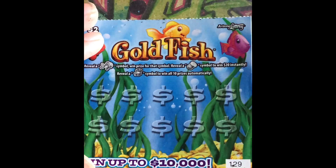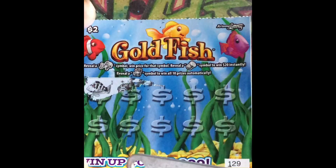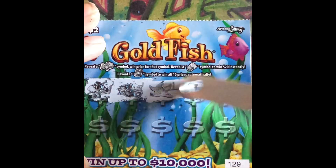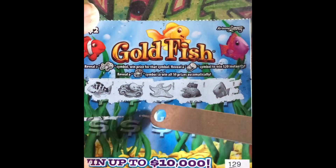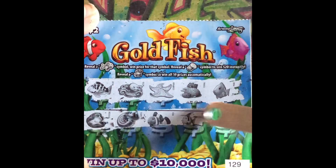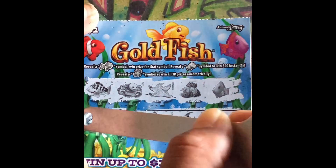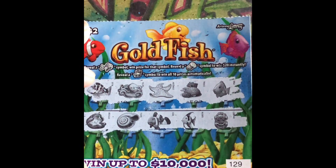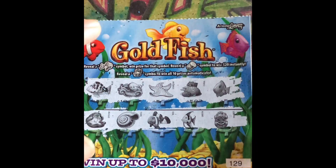Going on to ticket 129. Scratching through — this is the fish. Fishy — no, no winner there.